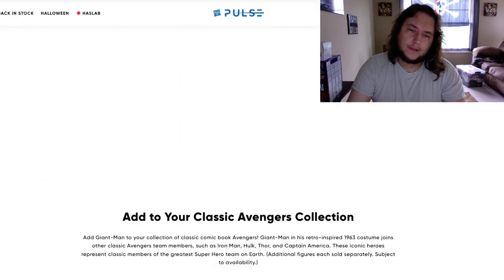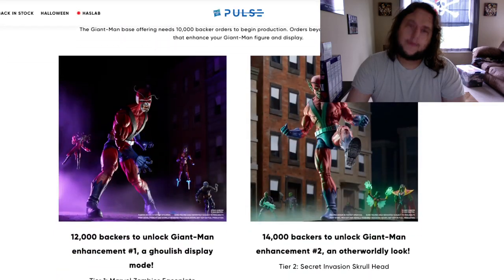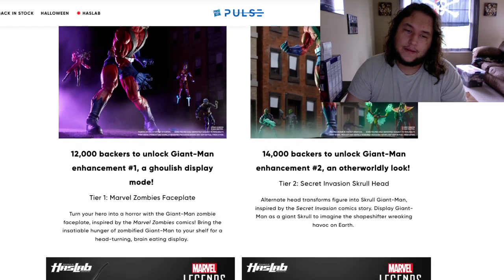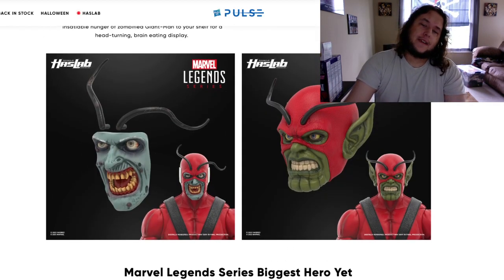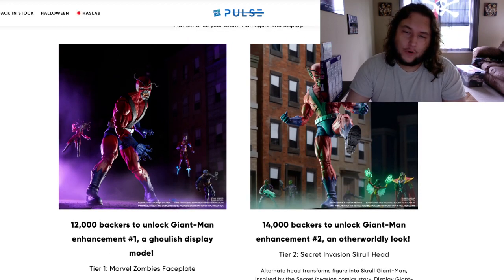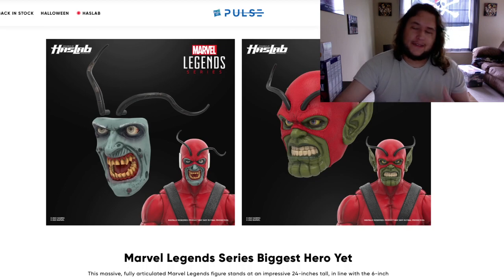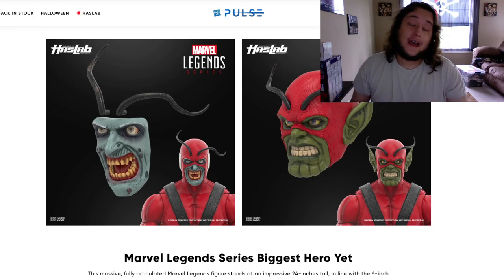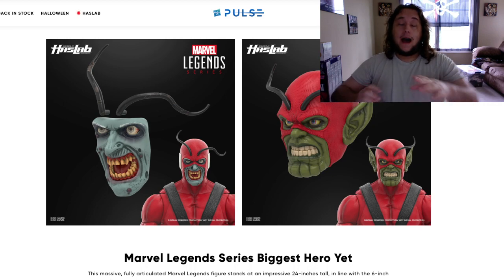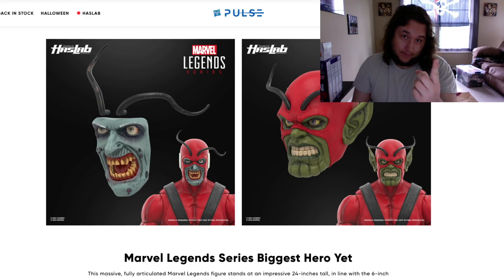Going down to the stretch goals, we got a zombie head and a Skrull head. At 12,000 backers you get the zombie head, and at 14,000 you get the Skrull head. Now, I would have done this completely differently — I would have made these two heads one tier instead of two.